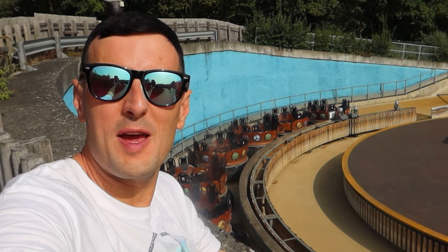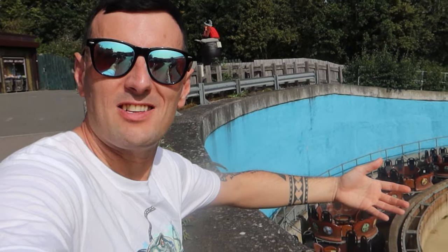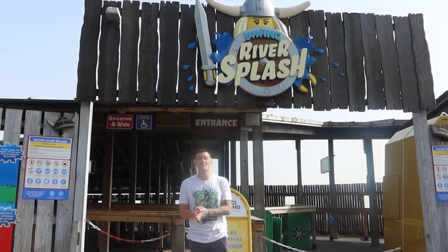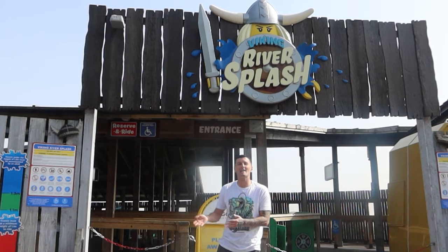I'm going to put in the footage that I took earlier. Obviously I didn't know whether the ride was going to be open or not. So yeah, I'm going to put a few of those clips in now. Welcome to Theme Parks and Attractions. Today I'm at Legoland Windsor. It's been announced that Viking River Splash is closing permanently at the park. The rapids are supposed to be open until the 25th of September, but unfortunately the rapids are completely drained as I'll show you now.